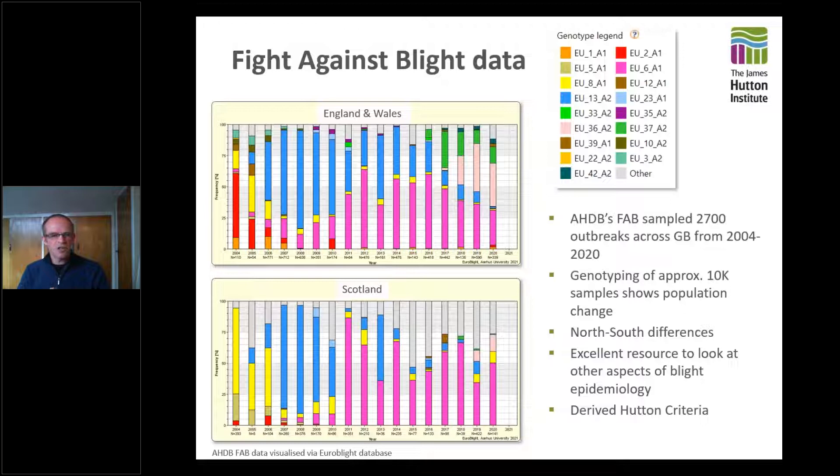There's a lot of information on this slide, but it's really making the most of the fact that we have a long-term dataset. The AHDB have been funding Fight Against Blight for many years now, and we have over 2,700 outbreaks that many of you may have sampled for us. Thank you for going out to these crops and tracking the blight that's been occurring. We've been genotyping these at the James Hutton Institute and we now have about 10,000 data points.